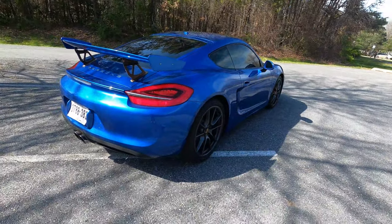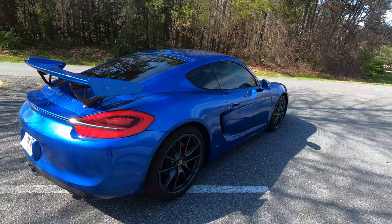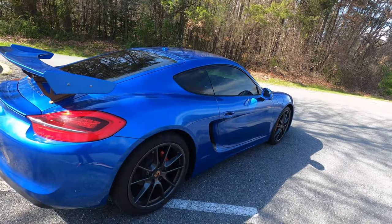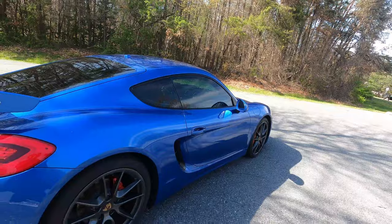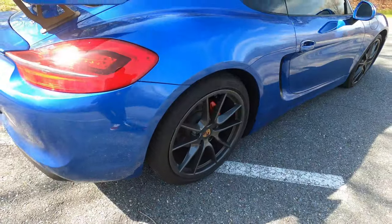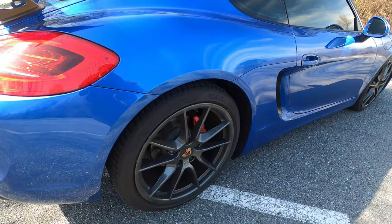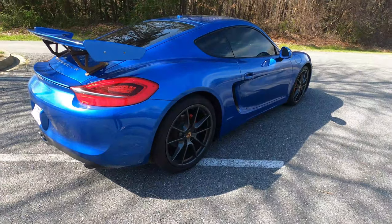The previous owner — actually the first owner of this car — did not spec this car lightly. It has a bunch of nice options. It has a Bose entertainment sound system. It has the Sport Chrono, which provides Sport Plus and also rev matching. It has beautiful 20-inch Carrera S wheels. Although it has the Carrera S wheels, the specs are different — on the 911 wide body they're 11 inches wide, but here they're actually 9.5 inches wide.